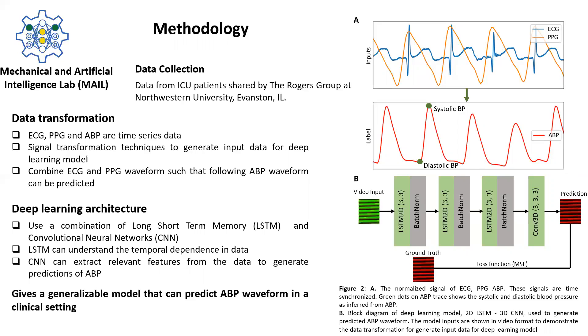The combination of ECG and PPG, as shown in Figure 2A, is used to generate predictions for the corresponding arterial blood pressure. The peak of the ABP waveform represents the systolic blood pressure and the trough represents the diastolic blood pressure, as shown by the green dot. We've used a combination of long short-term memory networks and convolutional neural networks to predict the ABP waveform. This combination allows us to understand the temporal dependence in the data due to the LSTM network, and the model then learns to extract important features from the data using CNN.